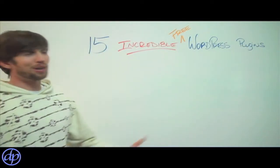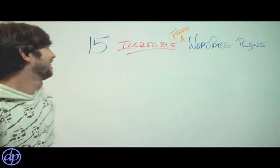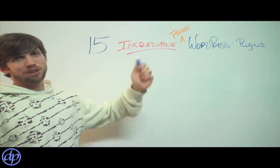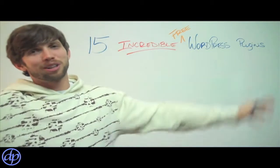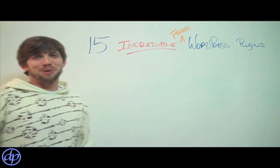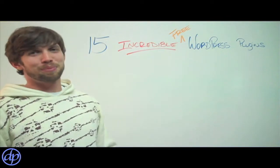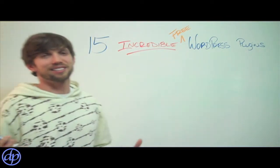Hey everyone, David Prepandrius, and welcome to my underground hideout where I'm going to be showing you a few things. Today specifically I'm going to be showing you 15 of the most incredible free WordPress plugins you're going to find anywhere on the internet. I've built over the past year over six successful websites.